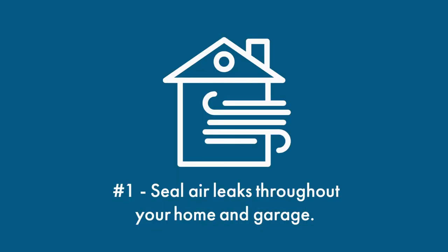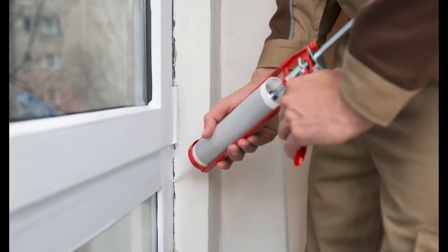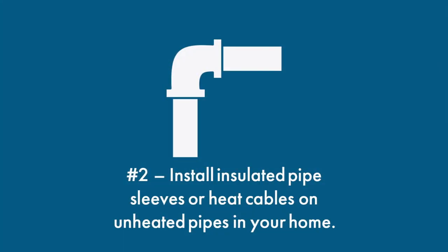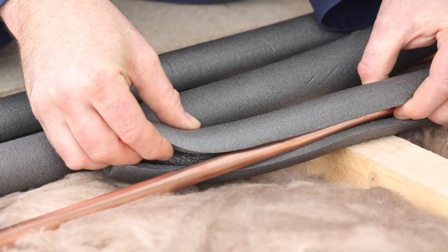Number one, seal air leaks throughout your home and garage. Use caulk or add weather stripping to keep heat indoors. Number two, install insulated pipe sleeves or heat cables on unheated pipes in your home. These can be found in most hardware stores.